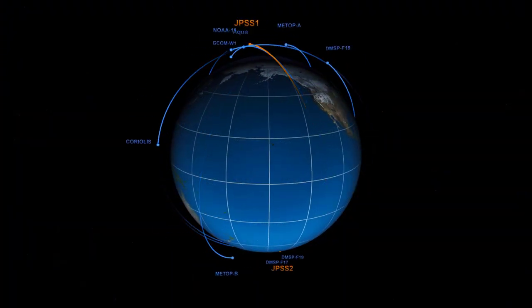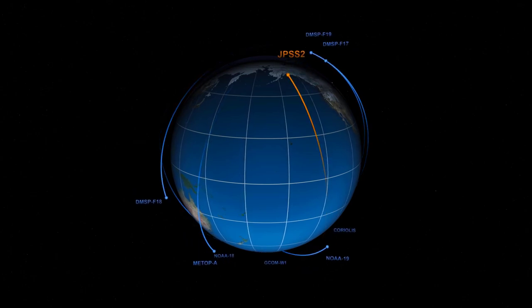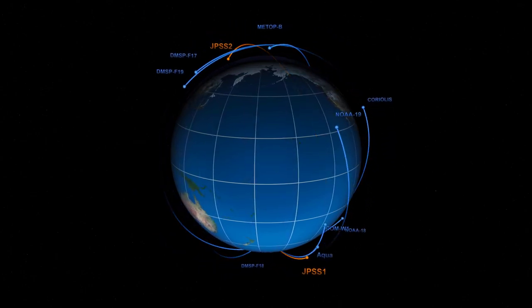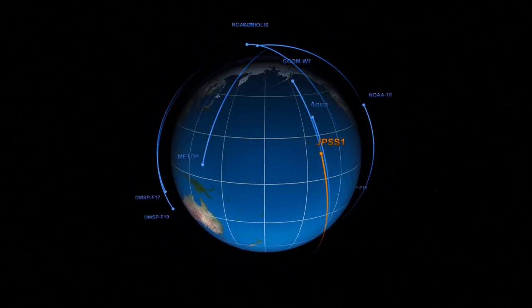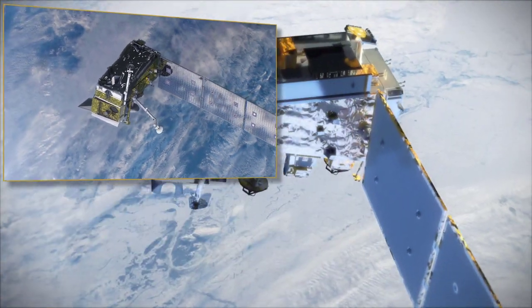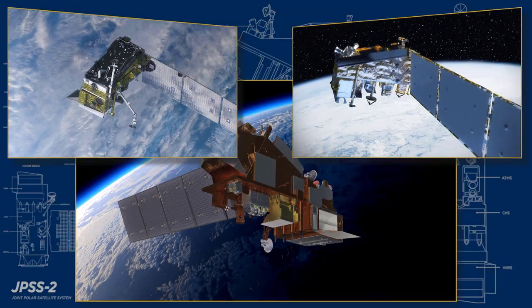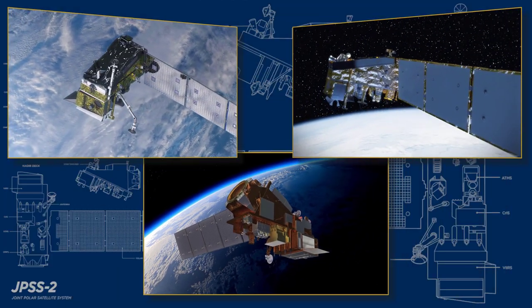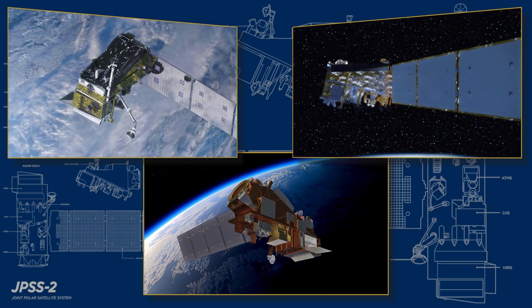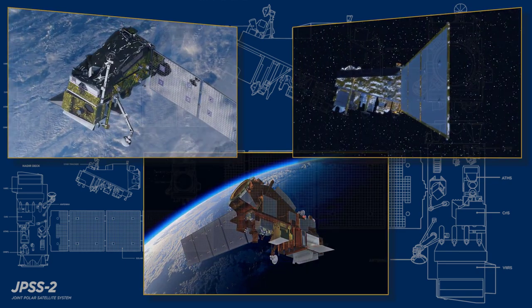This video shows how the JPSS missions will orbit in conjunction with other NOAA, NASA, international, and U.S. military programs. Since JPSS satellites are designed to have seven years of mission life, and the current fleet is aging, JPSS-2 will ensure that we have a robust and resilient constellation of polar orbiting weather satellites for years to come.